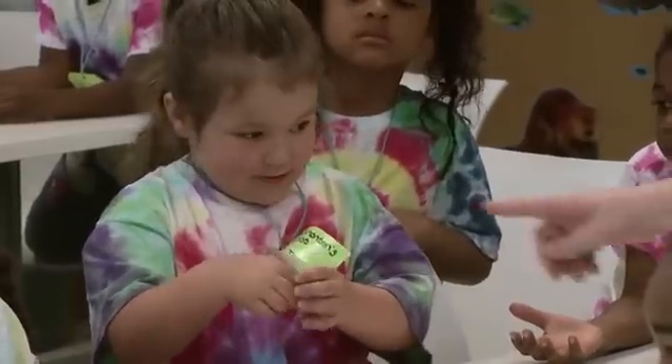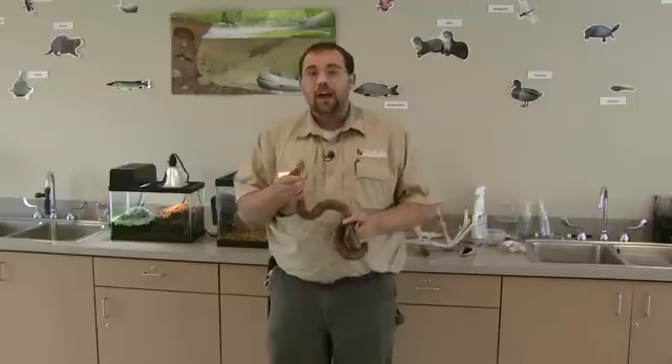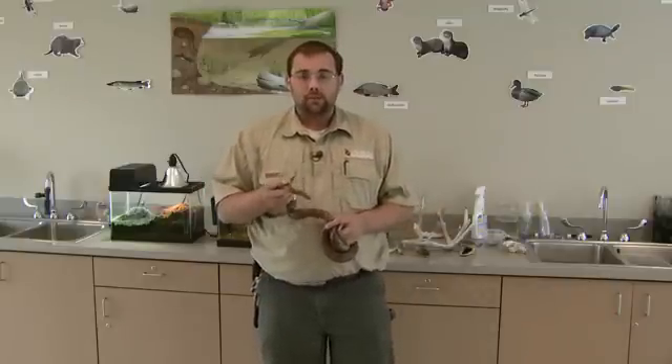Now, if you find snake skin — just snake skin — there are several different things you can use to tell what type of snake it is. A lot of people think of the eyes on snakes, but you're not going to be able to see the type of iris or pupil the snake has, so you want to look at some other different factors.